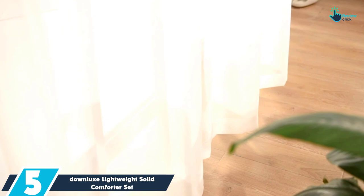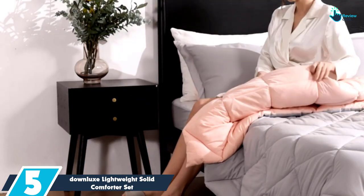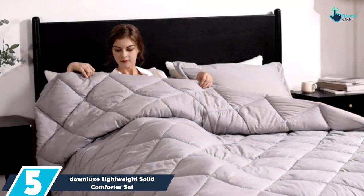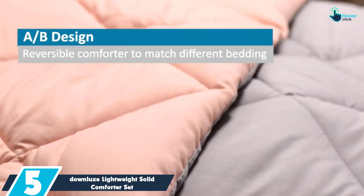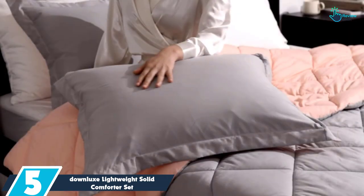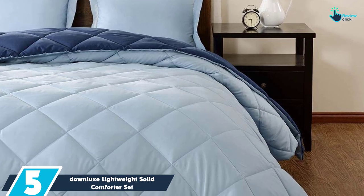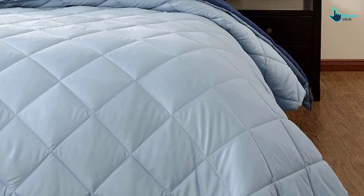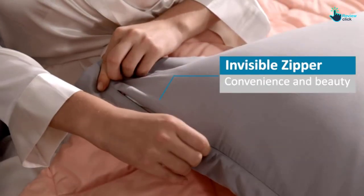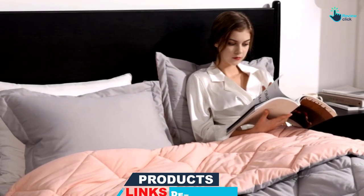Starting at number 5, we have the Downlux Lightweight Solid Comforter Set. The Downlux Lightweight Solid Comforter Set is the best comforter set for someone looking for a wallet-friendly way to upgrade their bedding. This three-piece comforter set includes a comforter and two reversible pillow shams. It gives you so much freedom when it comes to choosing the right color for your bedroom, with 41 reversible colors and patterns to choose from. There are multiple gingham and plaid options, as well as stripes and embroidered chevron.